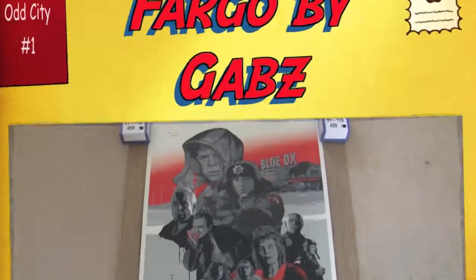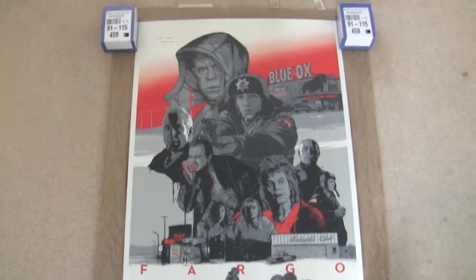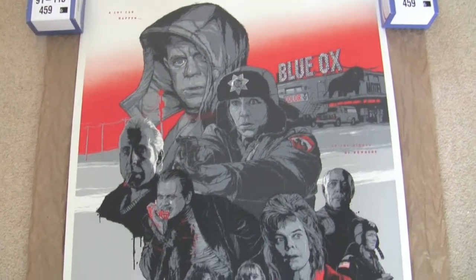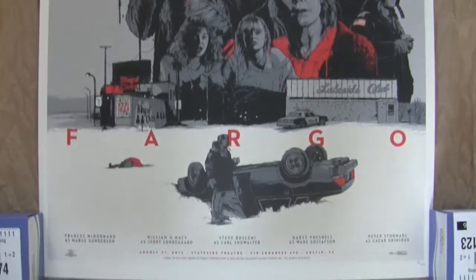Hey guys, I just had another print turn up this morning so I thought I'd do a video for you so you could check it out. This one isn't a Mondo, this is by a company called Odd City Entertainment. This is the first print I've bought from them.